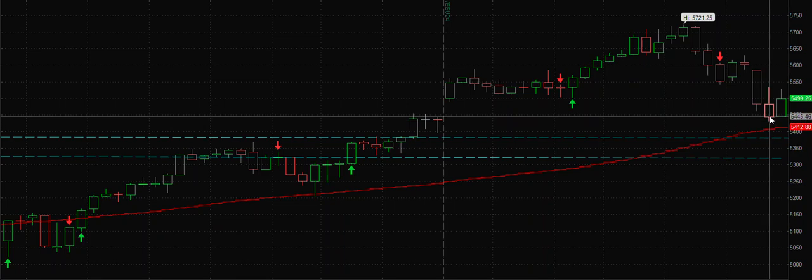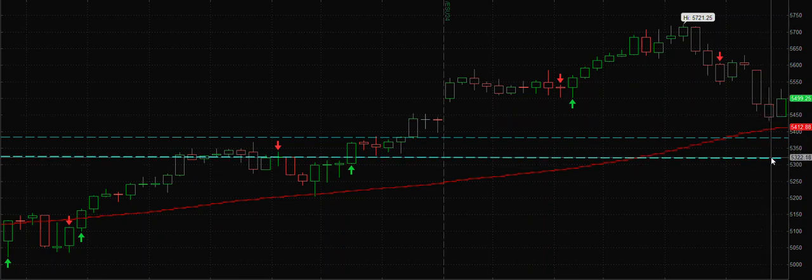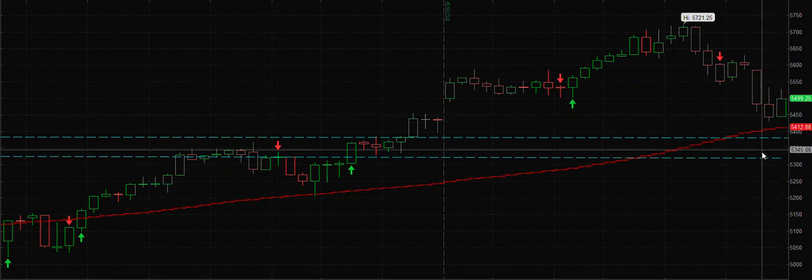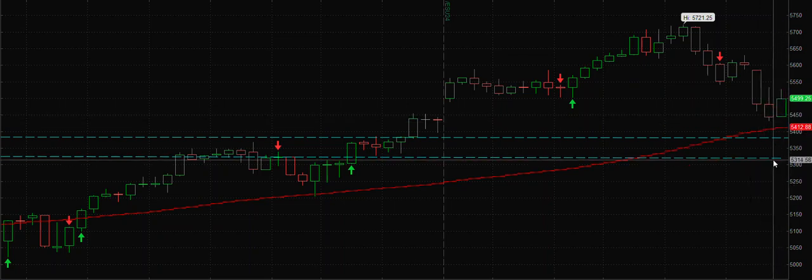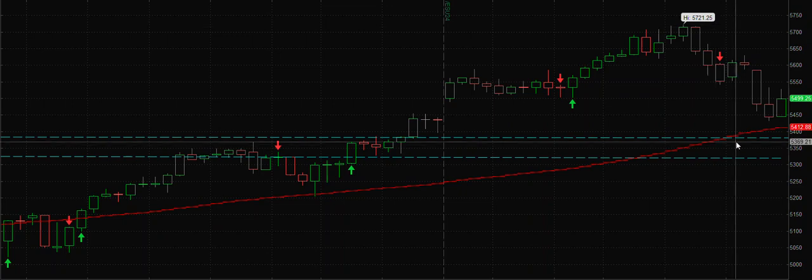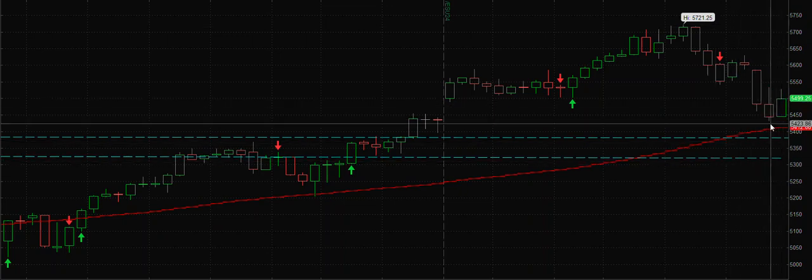From this area to this area, which is around 5,450 to 5,350–5,320 levels — that's a 2% range — I think there will be very strong support and there are possibilities that there might be another leg up, challenging the previous point of interest high. So I covered my short positions and I am long now.